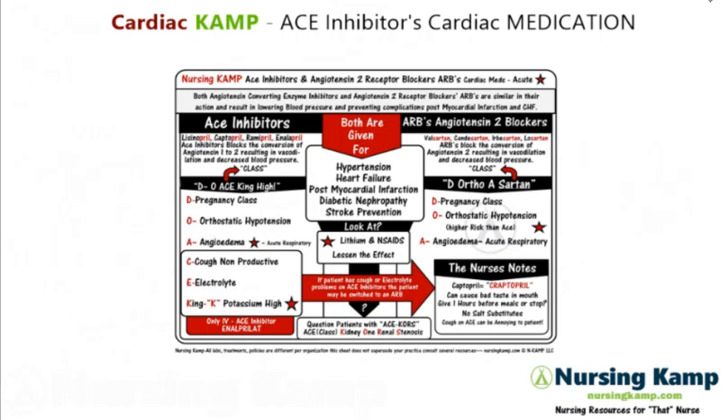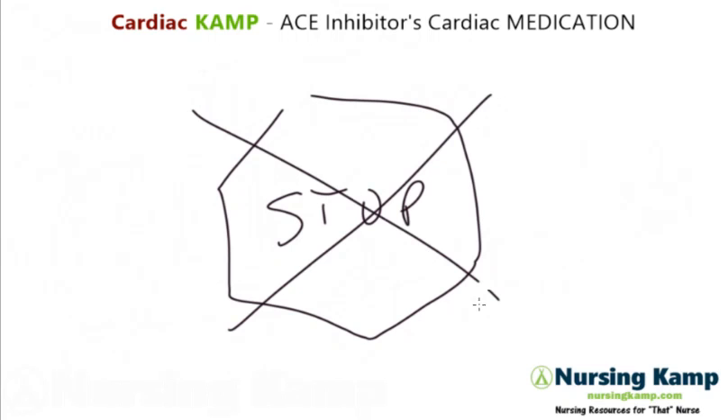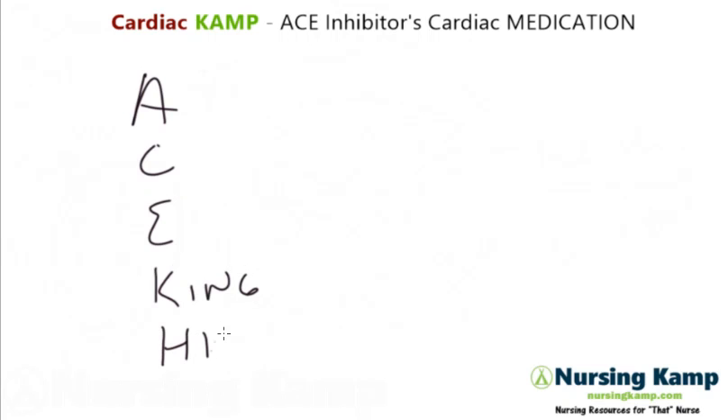ACE inhibitors. There's a mnemonic for this and that mnemonic is ACE King High in April. Let's run through it.